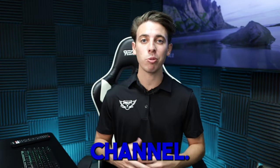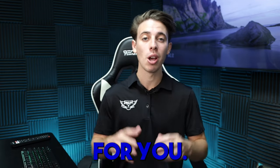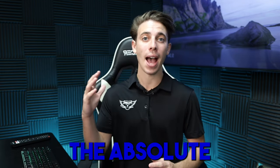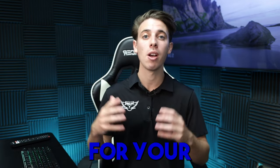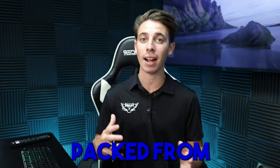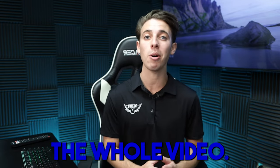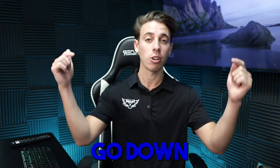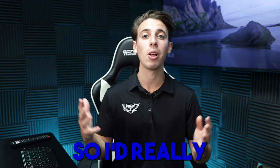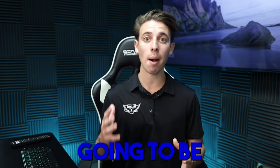Welcome back to the channel. In today's video I have something very special — we're going to be going over the absolute best Podio setup, the absolute best Podio system for your wholesaling real estate business. This video is going to be value-packed from beginning to end, so make sure you stick around and watch the whole thing. If you're not already subscribed, go hit the red button below and subscribe.